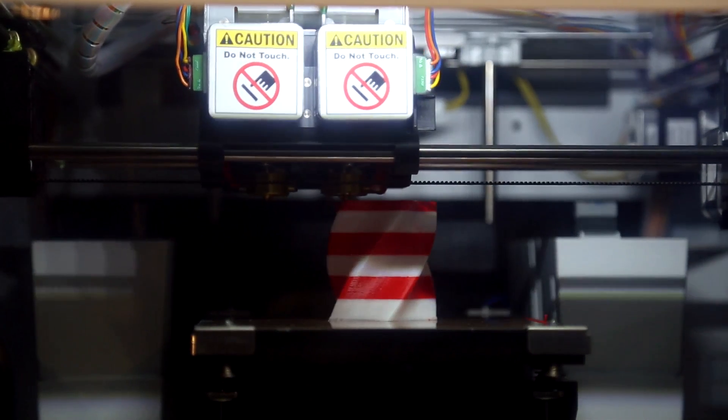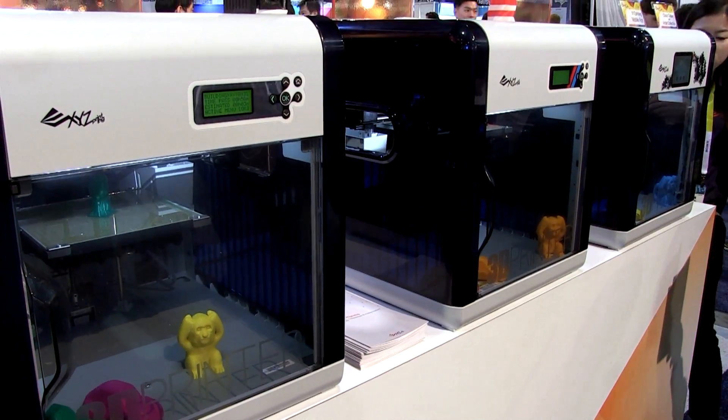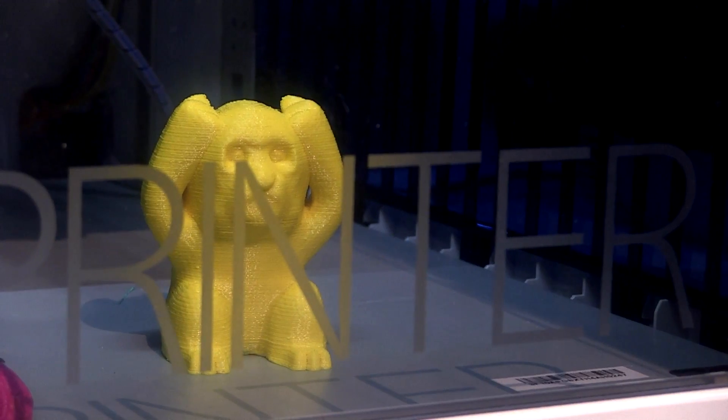For XYZprinting, our core advantage is our backyard manufacturing and supply chain advantage, so we can make products very affordable. Our idea is to make users enjoy 3D printing technology — make it more affordable and approachable — so that more and more applications will be developed by users rather than by manufacturers ourselves.